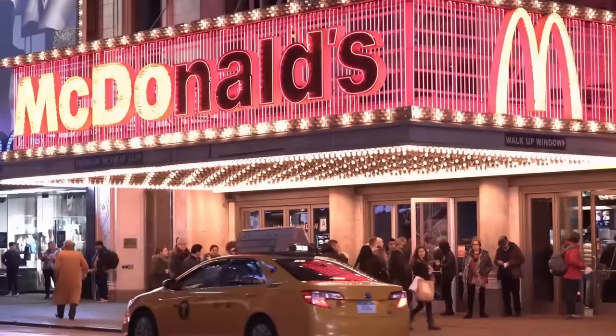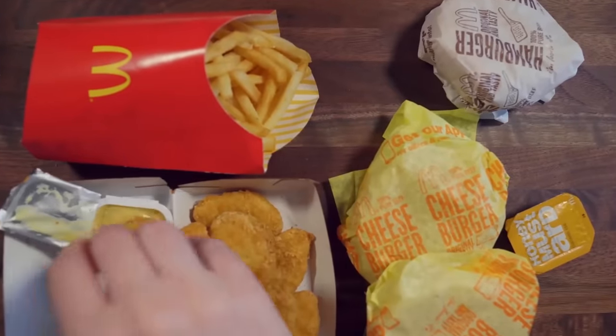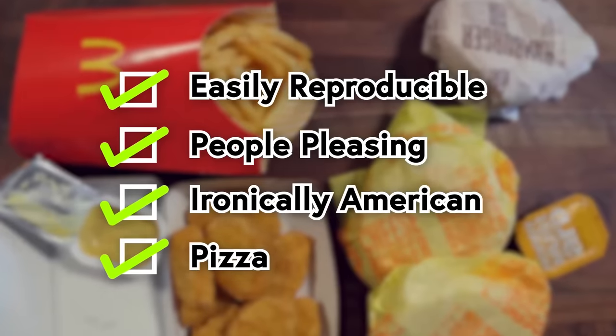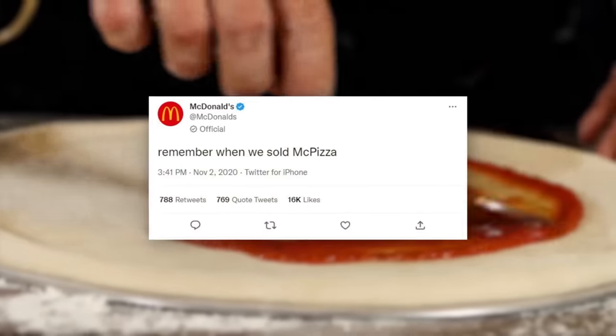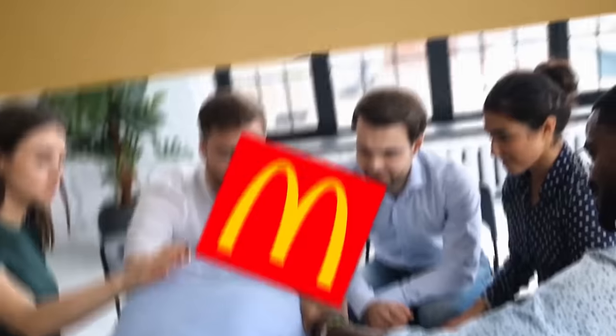After all, McDonald's' whole thing is serving easily reproducible, people-pleasing, and iconically American foods, and if there's one thing that checks all those boxes — plus the additional box of being pizza — it's pizza. Well, it turns out that McDonald's did serve pizza for about 15 years, and it ended up being a massive, expensive failure. Why? Well, it's a bit of a long story.